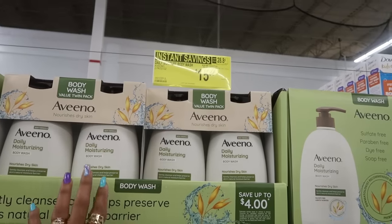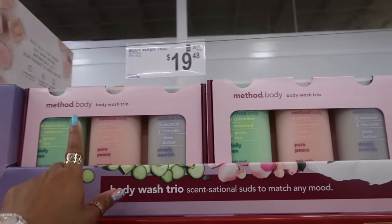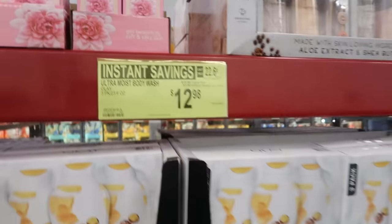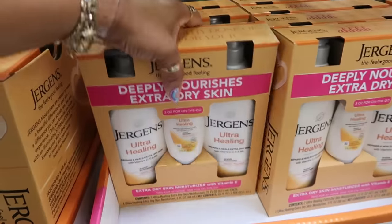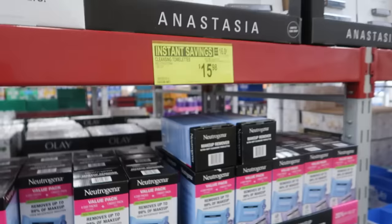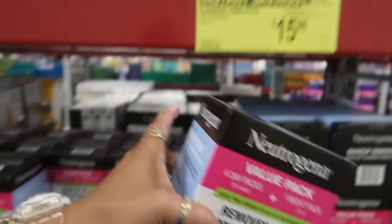They still have the body wash trio, the Method body wash for $19.48 for all three. The Olay three-pack is instant savings at $12.98, and the Olay pack of lotion — you get two — also instant savings at $12.98. Jergens is $9.88 for a pack of two, plus a small on-the-go one in the middle. Neutrogena wipes — four day packs and one night pack — $15.98.